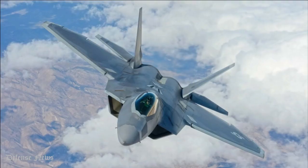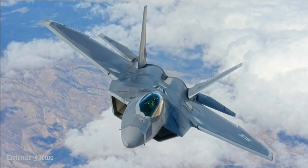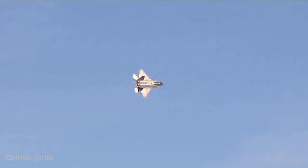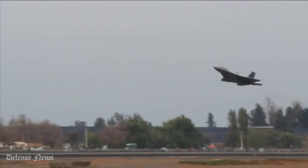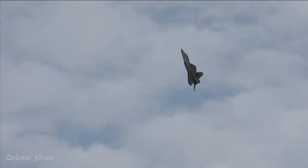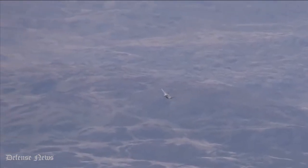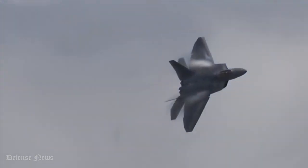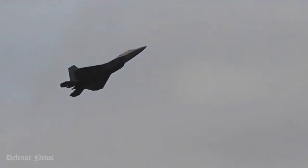Number 10: Max Speed Mach 1.82. The maximum speed of the F-22 without external stores is Mach 1.82 during Super Cruise, and with afterburners it is estimated to be greater than Mach 2. What makes it even better is that it is easy to maneuver at both supersonic and subsonic speeds.